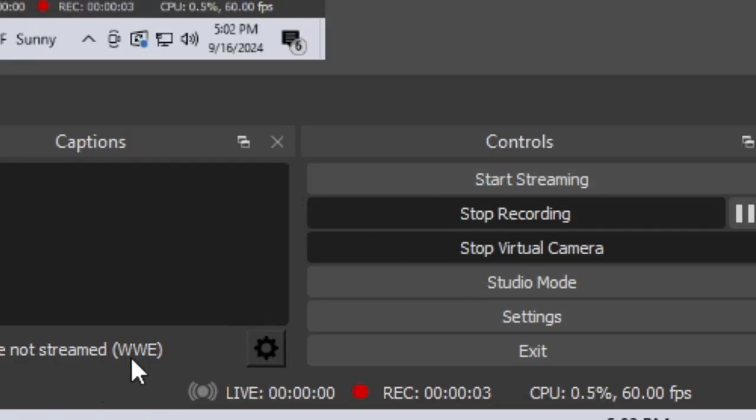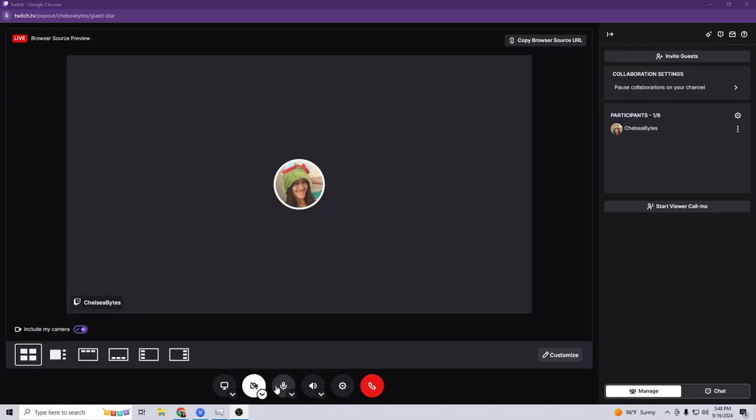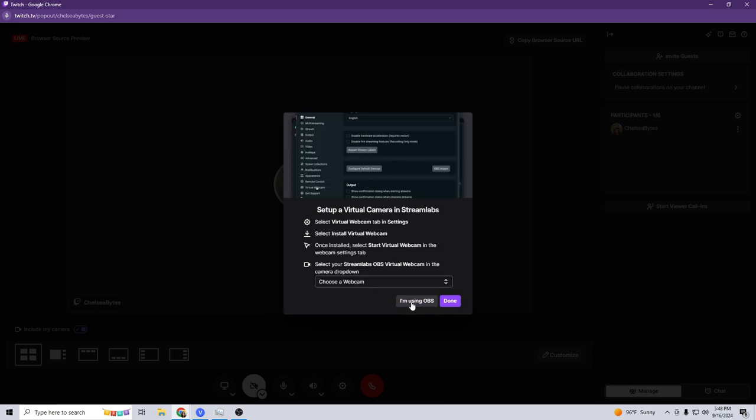Look on the right side of your OBS tools for Start Virtual Camera — this appears under the button to start streaming. Next to the Virtual Cam button is the settings icon. Click the settings and choose Source from the drop-down, then select your video capture device. This will make the Virtual Cam duplicate your webcam. Then click Start Virtual Cam. Go back to Stream Together and under the Camera drop-down select OBS Virtual Camera and your camera will show. You only have to change your Virtual Cam settings once — on future sessions, you just have to press Start Virtual Camera.